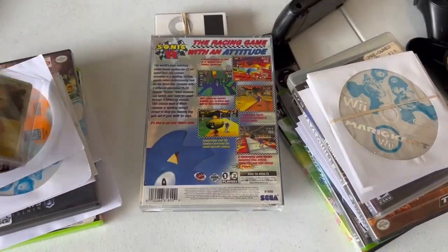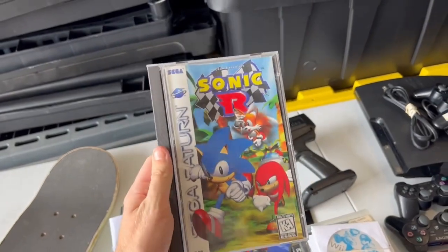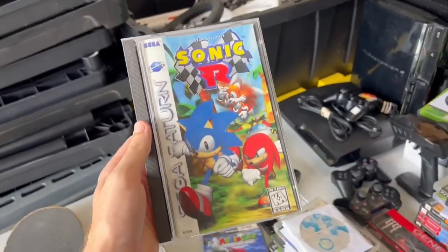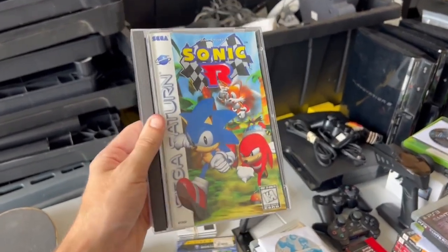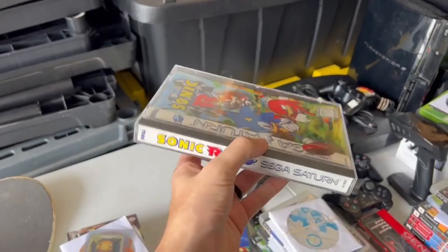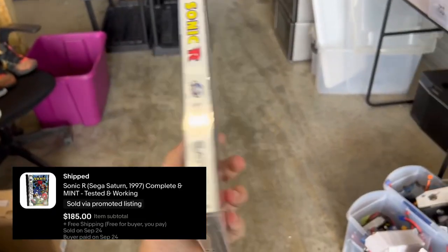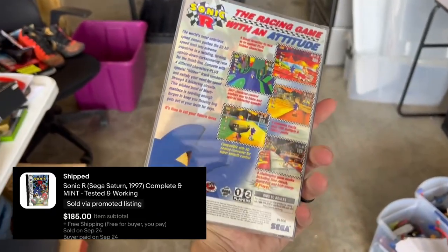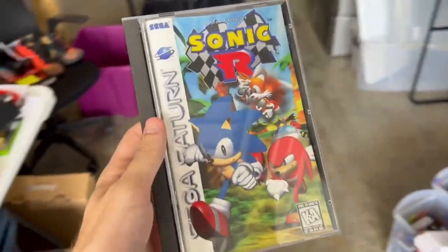Next is this crazy mint copy of Sonic R for the Sega Saturn. This was picked up at auction in Virginia. It sells on average for $145; we sold ours for $185 just because of how nice it is — super, super clean, no scratches at all. This thing sold for $185.